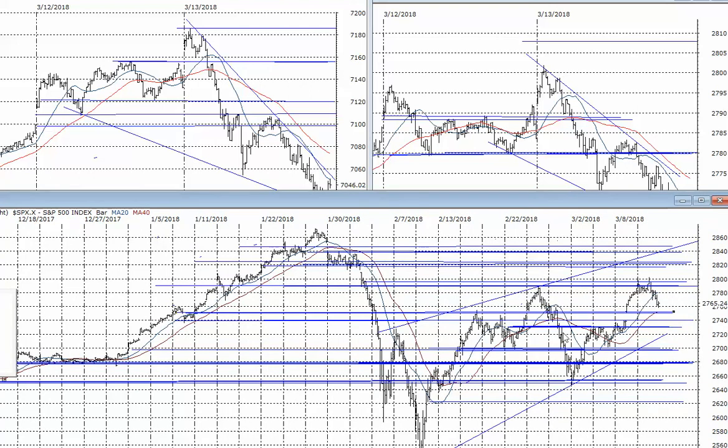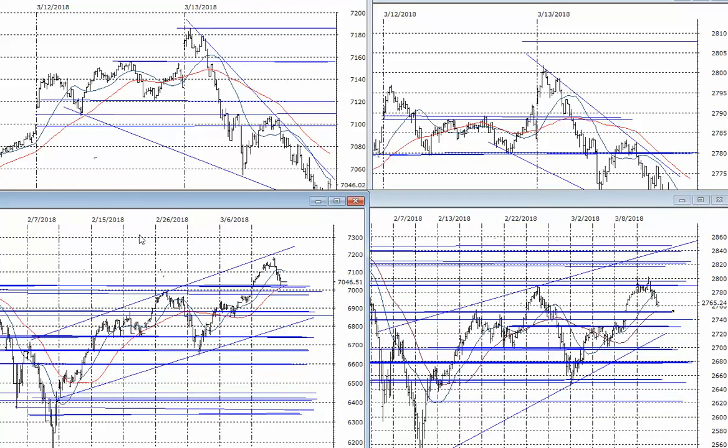The S&P 500 is kind of similar — a five-wave advance, a big pullback, and a three-wave advance before this pullback — which gives us support right there in about the 2745 to 2750 area. We're a little bit above that and there's still ample room, so we'll see if we can get a follow-through to the upside tomorrow.